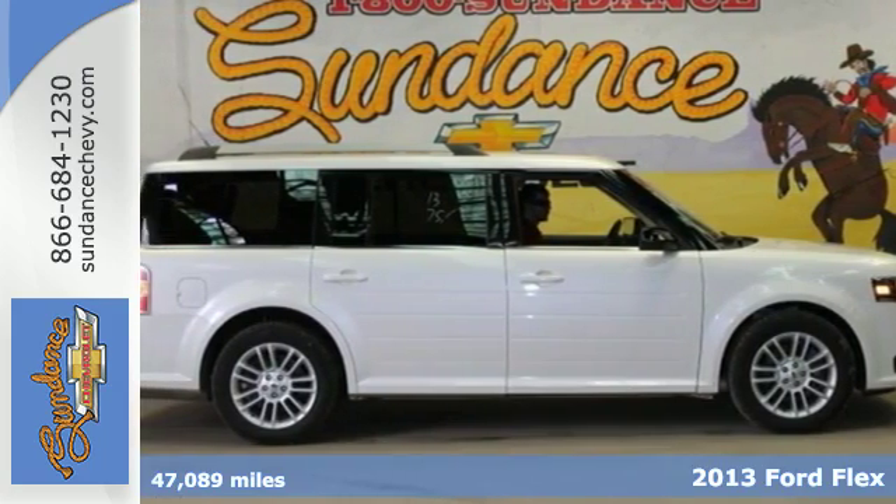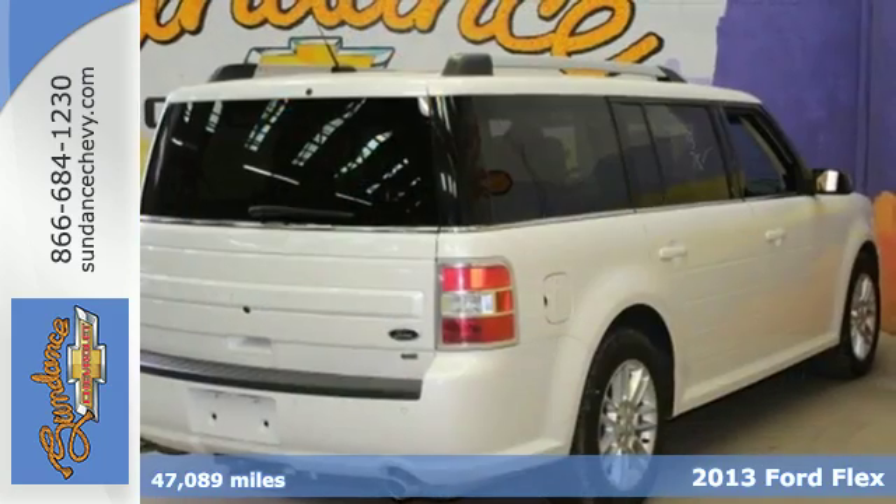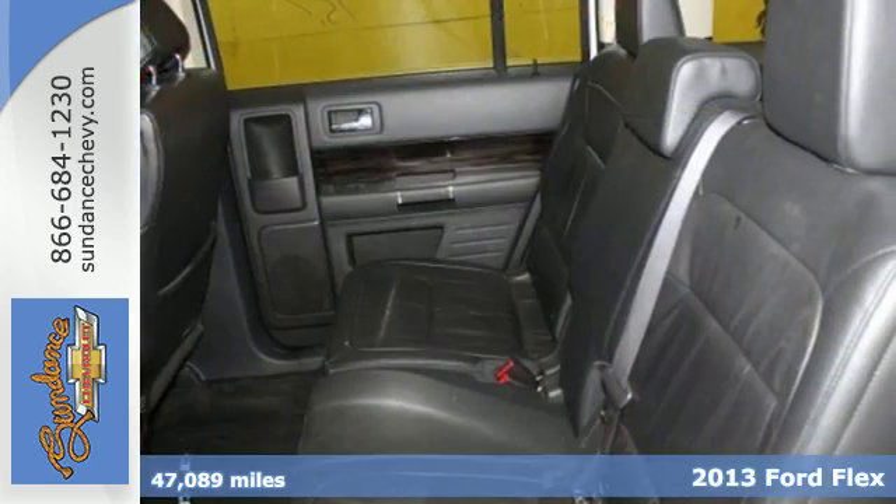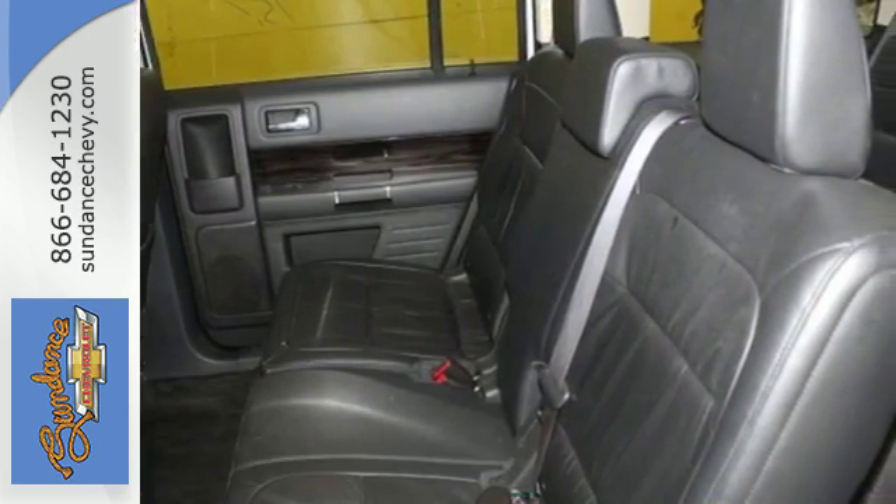Here's a 2013 Ford Flex. Stretch out and admire all the cargo room in this spacious crossover. Never worry about backing into something with the dependable parking sensors.